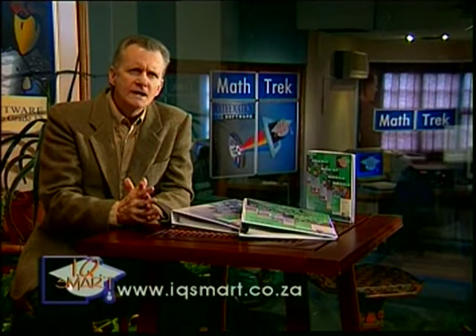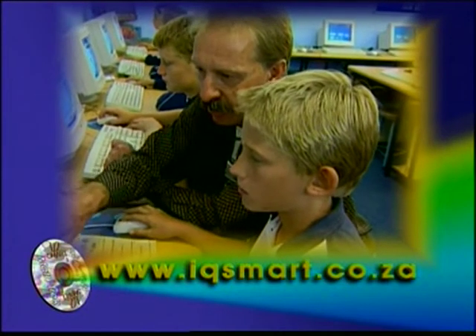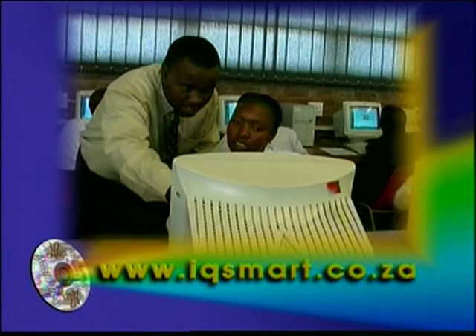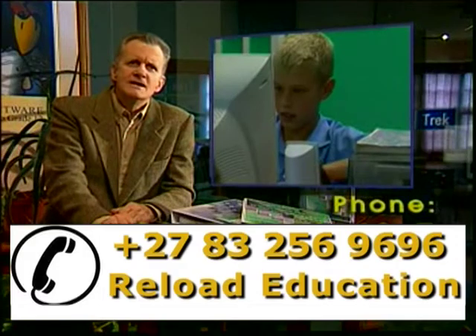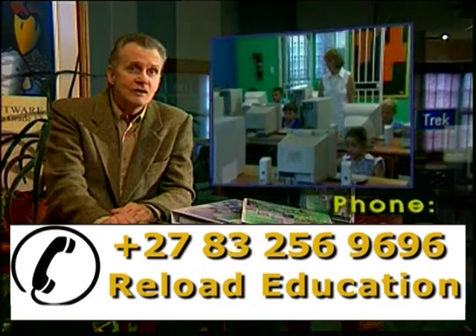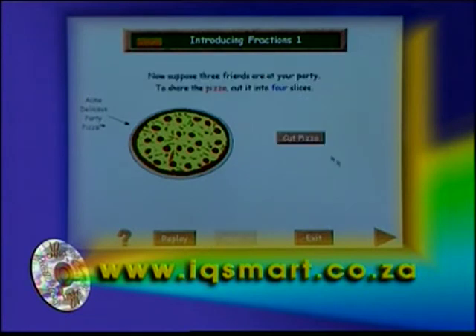Should a learner experience a problem while doing the exercises, the learner can go back into the program to find out where he went off track and his problem started, by reviewing the exercise step by step. He can then rectify the mistake and continue with reinforced skills. The individual instructions are very clear and extremely user-friendly, like having your own private tutor at your disposal 24 hours a day and 7 days a week.